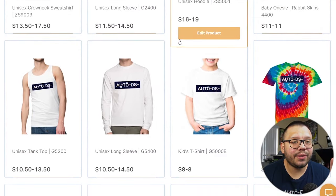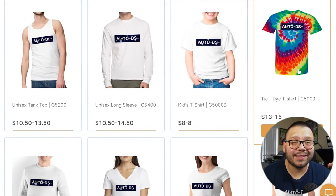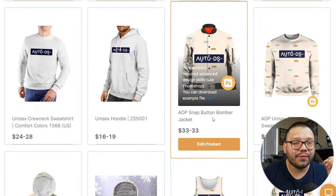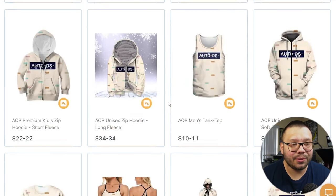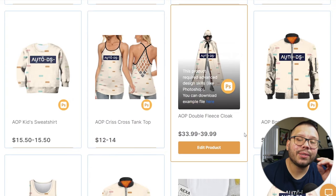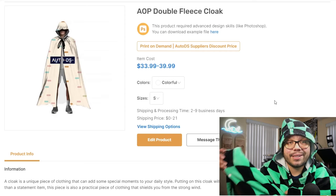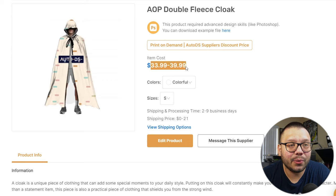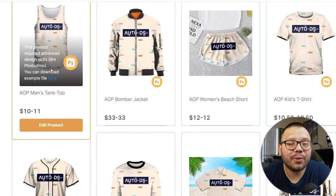Continuing to scroll, you can see long sleeves, different types of t-shirts like tie-dye ones, bomber jackets you can customize, crisscross tank tops, and double fleece cloaks that can be customized throughout the entire product. For example, I paid about $75 to $80 for a cloak like that retail, but you can source them between $33 to $40 — so you can almost double your profits.